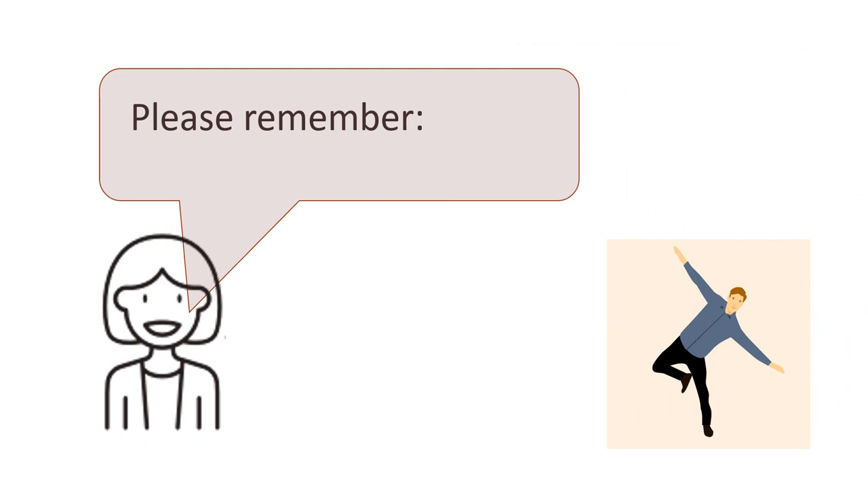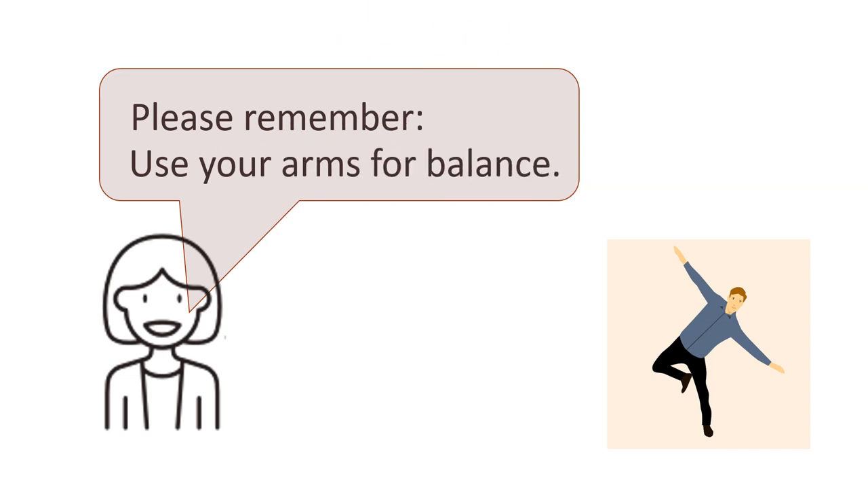One more tip. Please remember: use your arms for balance. Say it with me: please remember, use your arms for balance. Now you say it.